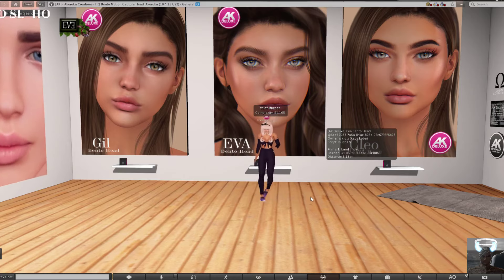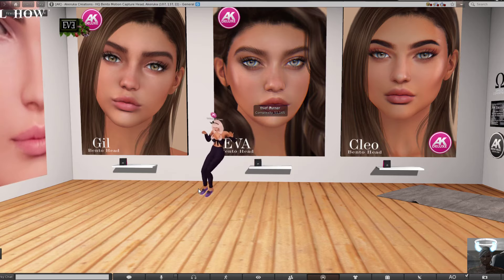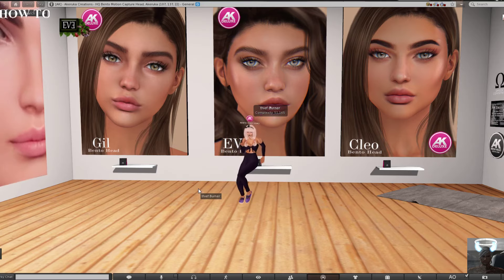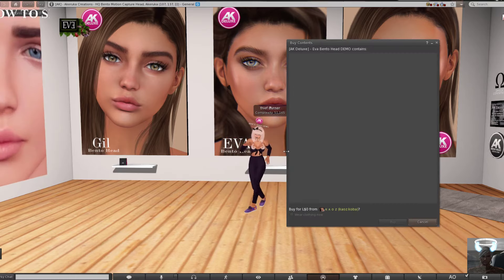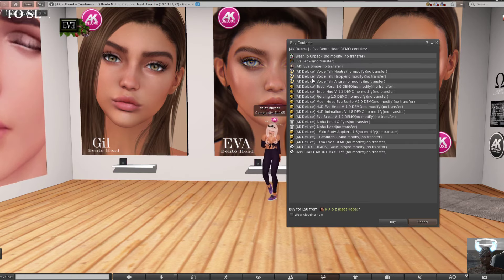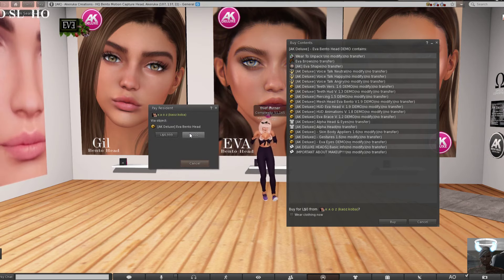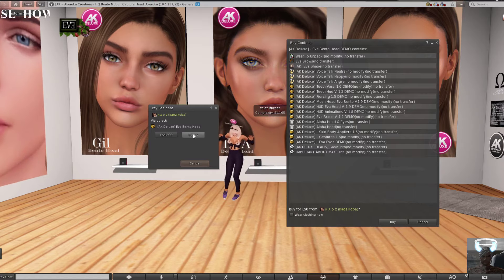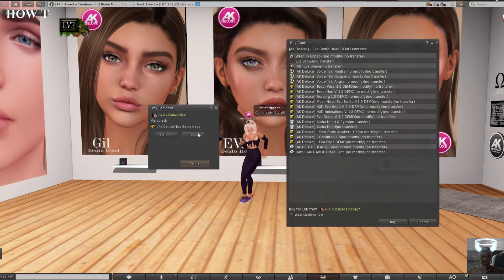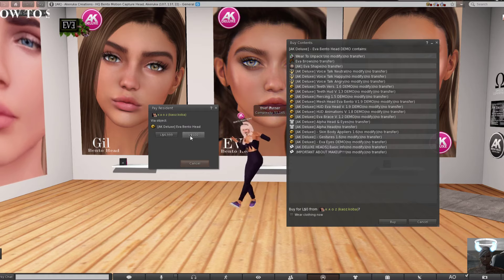Hello and welcome, awesome people! Thief Burner here from the How to Sell Burner channel. I wanted to bring you the news — there is another head by Akeruka called Eva, and she is 500 Lindens. You can go to the store and try the demo for free. The 500 Linden price is available if you join the group for 150 Lindens, and it's only limited for one week — so less than a week now, about six days left.